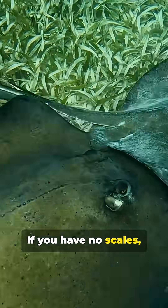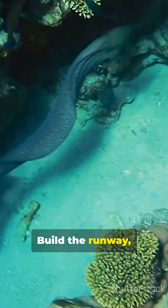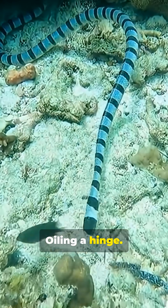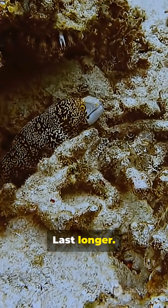Think about the engineering here. If you have no scales, armor the environment instead of the body. Build the runway, then glide. Waxing a surfboard, oiling a hinge — reduce drag, reduce wear, go faster, last longer.